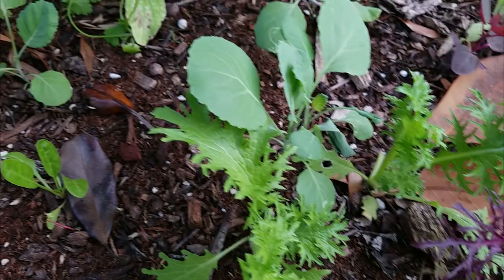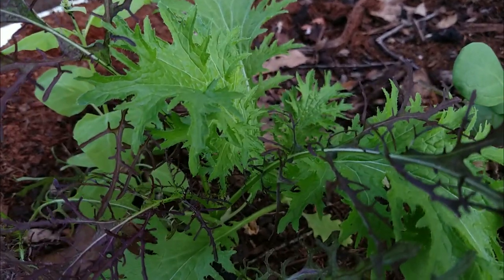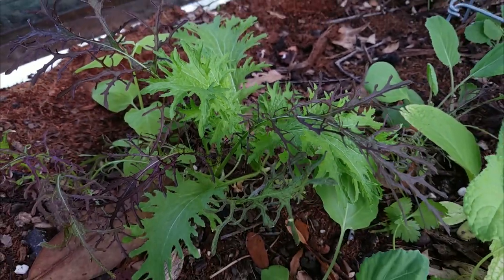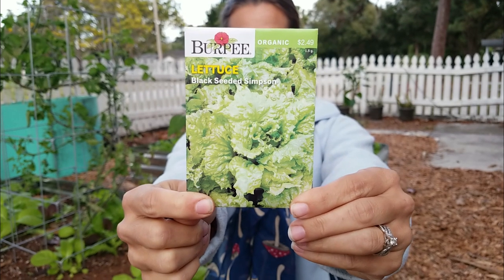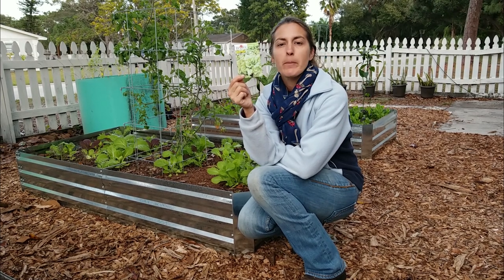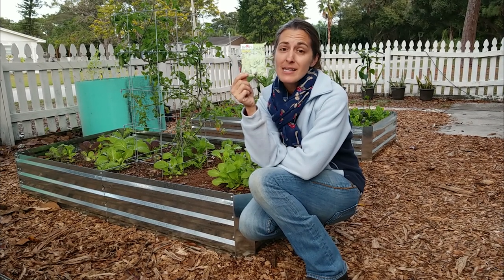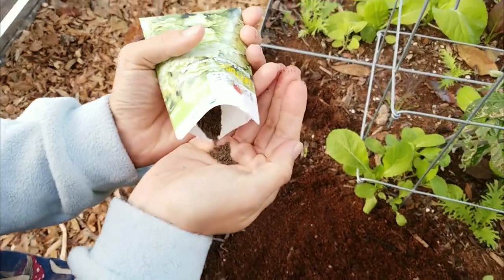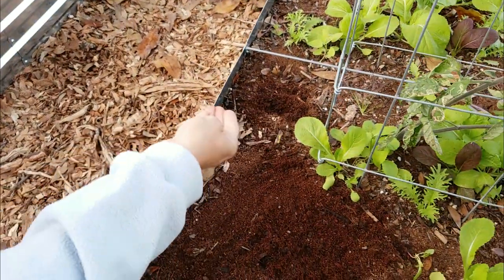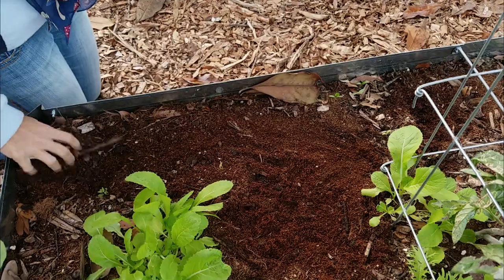I love loose leaf lettuce because you can harvest them as they grow through the season, instead of heading lettuce which you just cut and then you're done — time to replant. So I typically try to grow loose leaf lettuce when at all possible. Black-seeded Simpson is technically a heading lettuce variety, but it's much looser than say an iceberg or a romaine, so you can still harvest the leaves as they're growing. It is extremely heat tolerant for a leafy lettuce, and it can really hold its own in our fluctuating Florida temperatures.